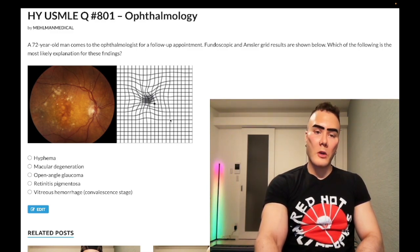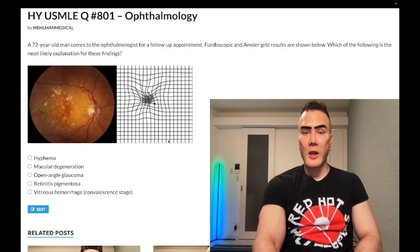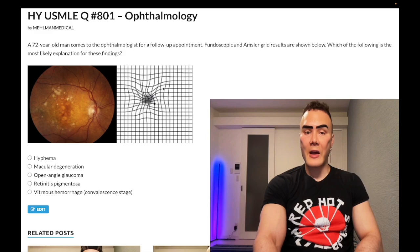So you look at this Amsler grid here and you say, well, I don't really know what's going on. You can clearly see that they're supposed to be straight lines, but for this patient they appear wavy. That's how you describe this — just wavy lines on the straight-line Amsler grid test.